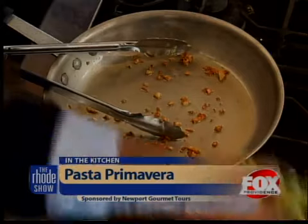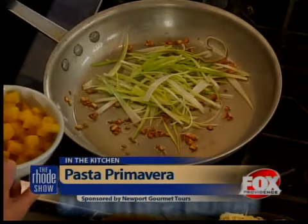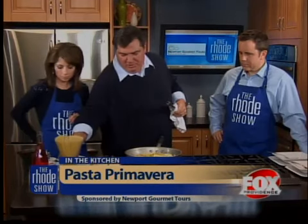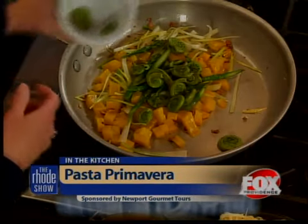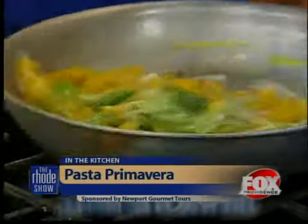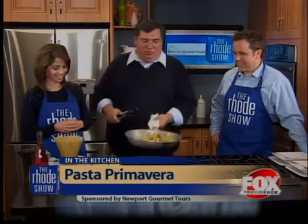We're going to add some leeks to the pan, then add some roasted golden beets — those were roasted a little bit ahead of time. Then we've got some great roasted asparagus, another great sign of spring. And right here we have some fiddlehead ferns. They taste like a little bit of baby spinach or asparagus and will add a nice crunch to the dish. Then we've got some nice tomatoes. You might think this is good as is without even adding pasta. We just cook that for a second and let the vegetables go.